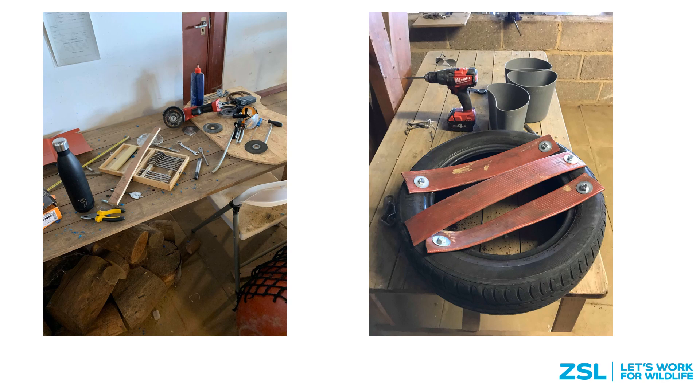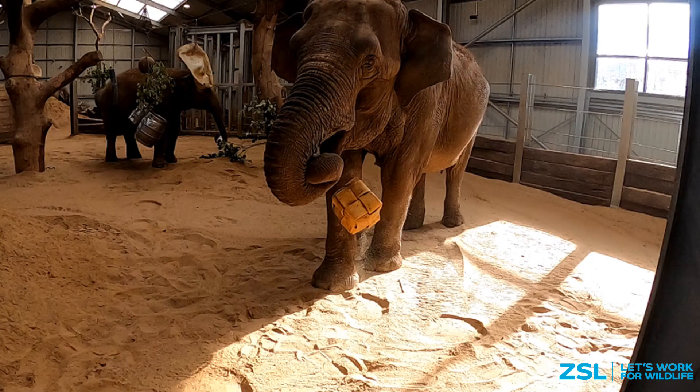Once we have decided what we're going to build, we'll build it in our enrichment workshop. We have everything we could need in terms of tools and materials here to help us be as creative as we can be for our animals. Once something has been built it will be given to our elephants. Here you can see Luca enjoying a simple fire hose cube trying to get those tasty pellets inside — the goal of enrichment like this is to occupy time, usually overnight. Behind her, Gita is enjoying a paper bag she's found after our keepers buried it in the sand.